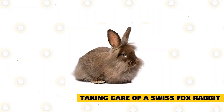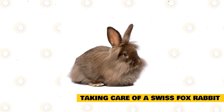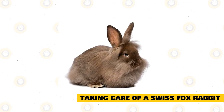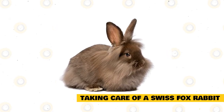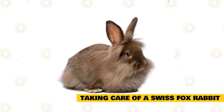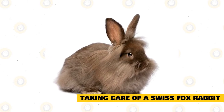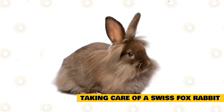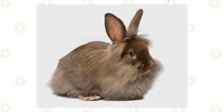Even though the Swiss Fox has a longer coat, they are still considered low-maintenance to groom. Brush through their fur at least once a week to keep it free from tangles and mats. This time is also perfect for bonding between you and your rabbit. Rabbits molt at least once each year. Since the Swiss Fox has such a dense coat, they shed quite a bit during this period. Although they try to groom themselves, they will need more brushing to prevent too much fur from ending up in their digestive tract and making them sick.